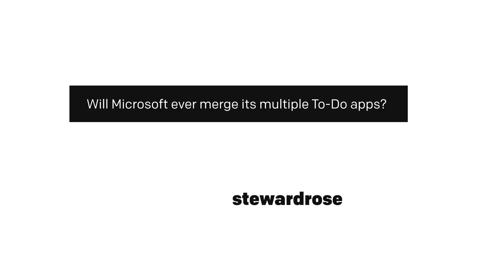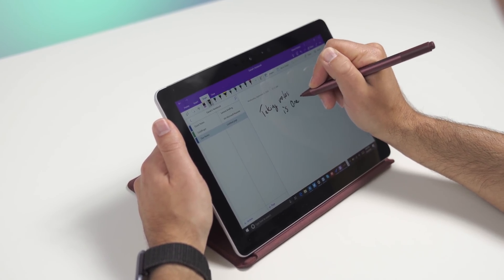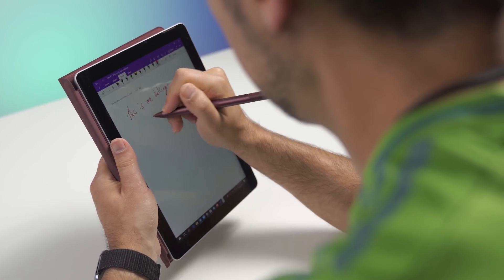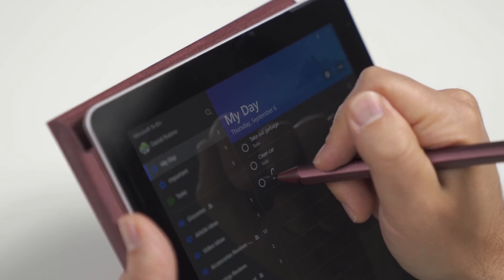Will Microsoft ever merge its multiple to-do apps? You can accuse Microsoft Office of having redundancy — they have seemingly a lot of apps where you can take down notes and jot things down: sticky notes, To Do, Wunderlist, OneNote. There's definitely overlap between those, but they also have distinct usages. While I was in Berlin for IFA 2018, I was privileged to stop by the Microsoft office where they work on To Do, OneNote, and sticky notes — it's also the former Wunderlist team. Wunderlist was bought by Microsoft, that team was folded into a larger one that's part of OneNote, and they've now created To Do. To Do is actually replacing Wunderlist — Wunderlist is on hold and To Do is getting all the new features.